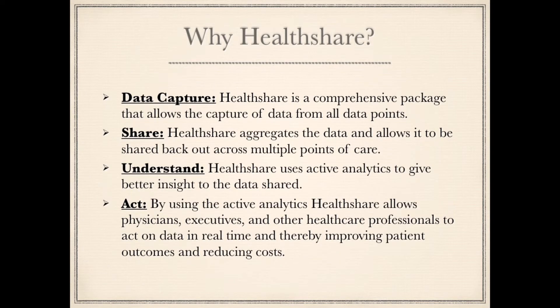InterSystems Data Capture: HealthShare is a comprehensive package that allows the capture of data from all data points. HealthShare aggregates the data and allows it to be shared back out across multiple points of care. HealthShare uses active analytics to give better insight to the data shared, allowing physicians, executives, and other healthcare professionals to act on data in real time, thereby improving patient outcomes and reducing costs.